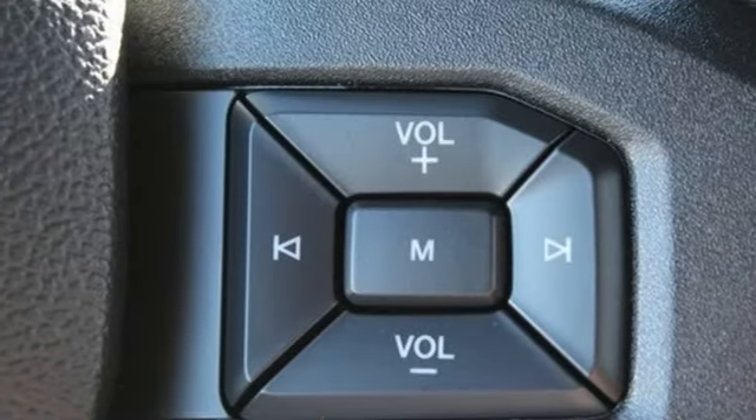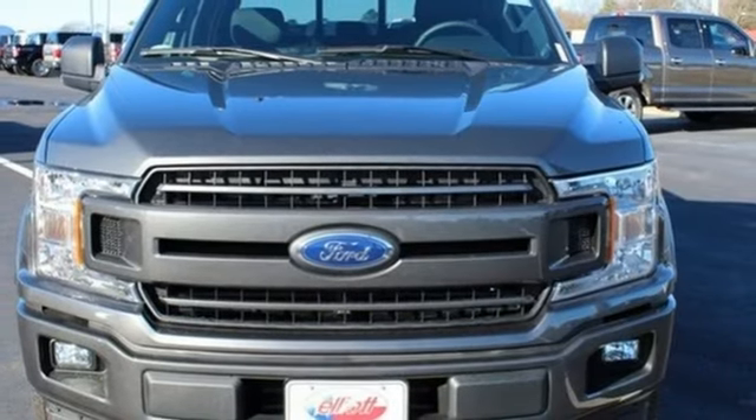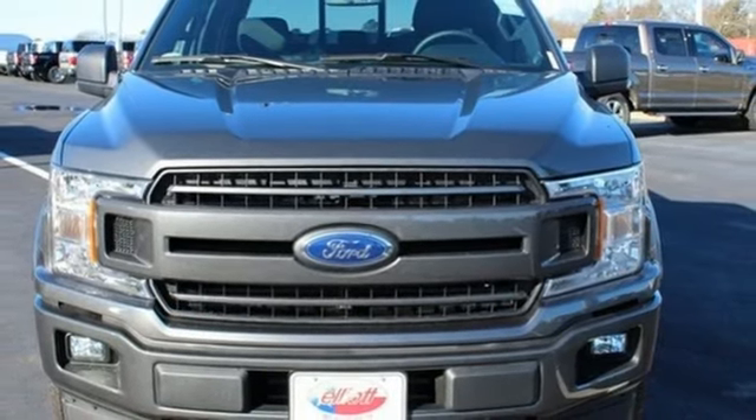Twin turbo V6 engine, active grill shutters, electronic shift on the fly, and power heated mirrors. See it for yourself when you take it for a test drive.